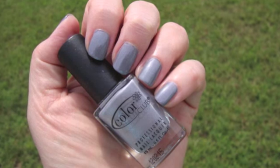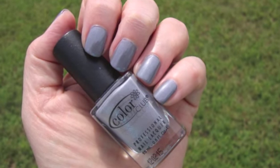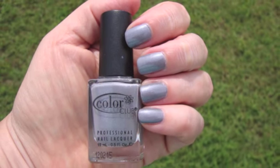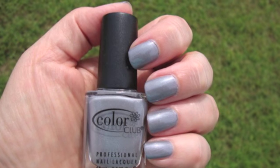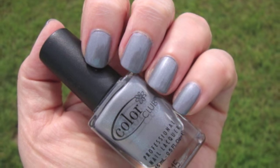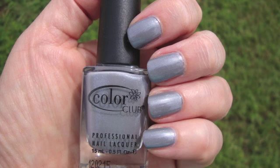Color Club is available for me at Christmas Tree Shop and Bed Bath & Beyond, but if you check their website — I'll put a link to it in the description box — you just type in your zip code in their store locator section and it will show you where to buy Color Club where you live.